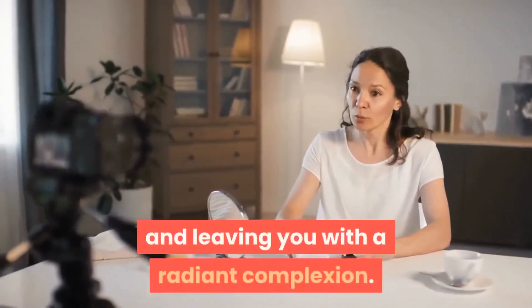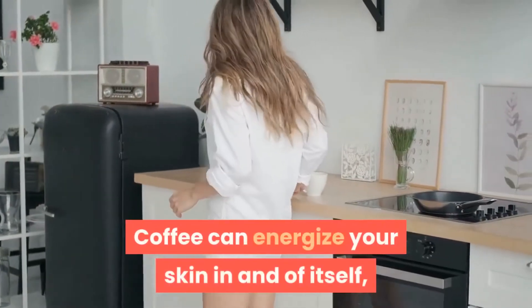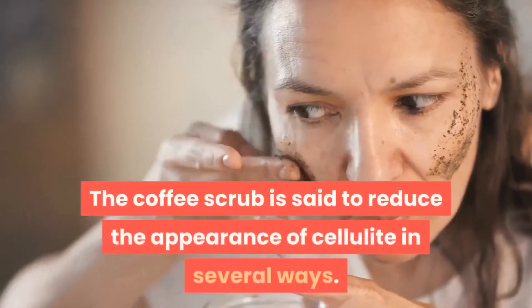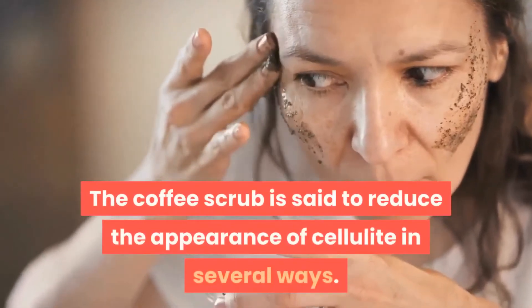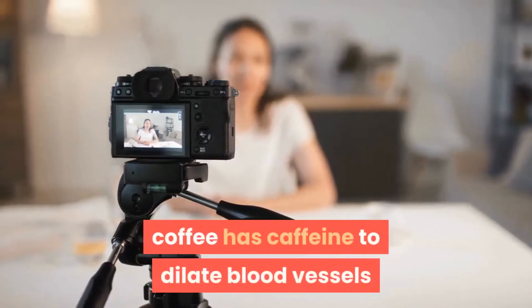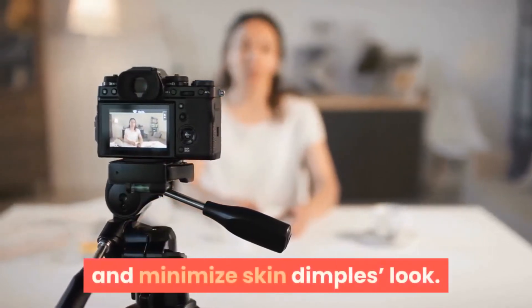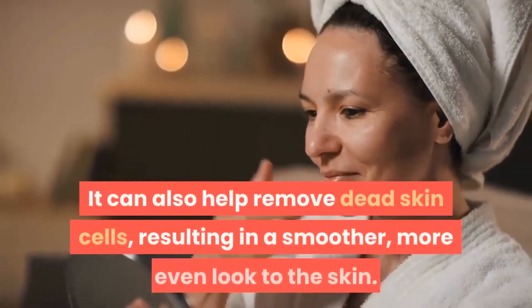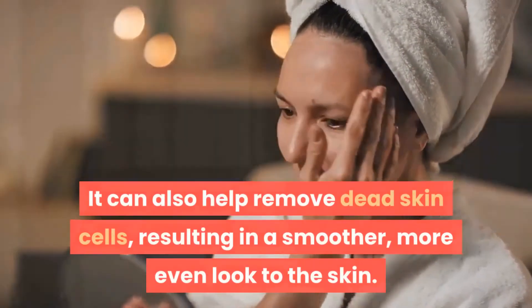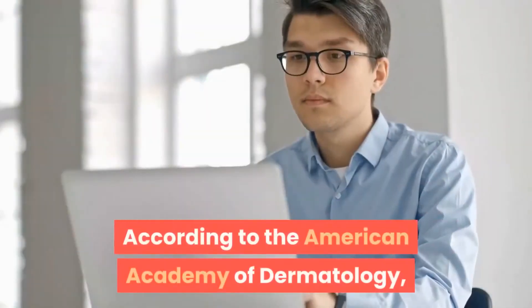Coffee can energize your skin in and of itself, so it can serve to energize your look as well. The coffee scrub is said to reduce the appearance of cellulite in several ways — caffeine dilates blood vessels and minimizes skin dimples. It can also help remove dead skin cells, resulting in a smoother, more even look. According to the American Academy of Dermatology, caffeine-containing products may dehydrate cells, causing cellulite to be less visible, but not to disappear completely.